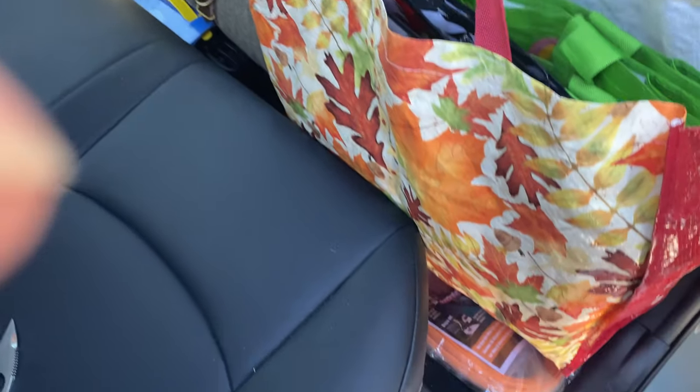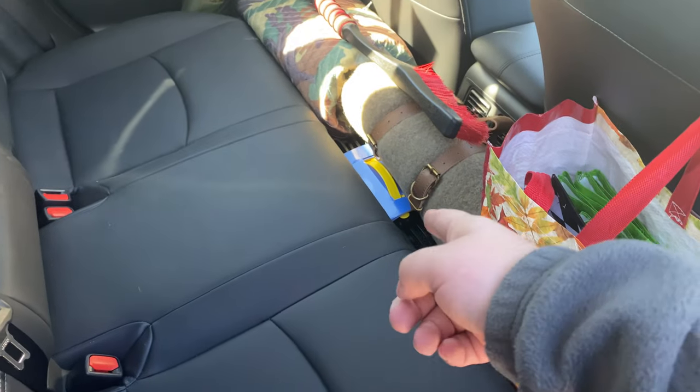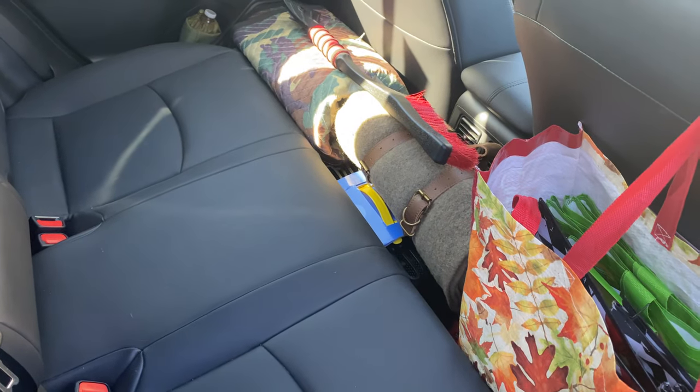I don't often have passengers, so I have a lot of my gear and stuff in here. No reusable bags. I got some emergency tires, zip ties for the snow, traction pads, blankets — all kinds of stuff.